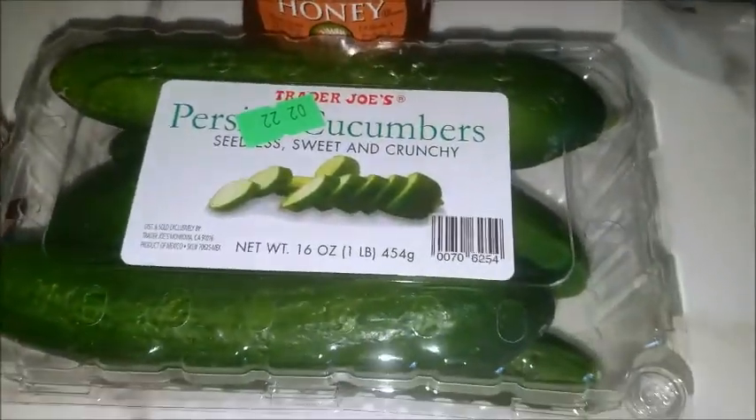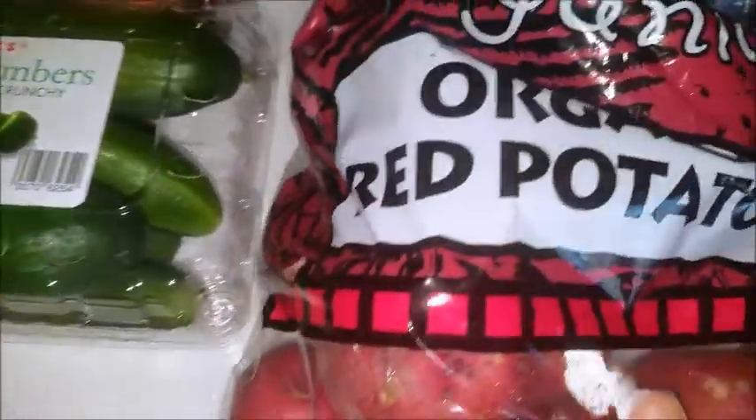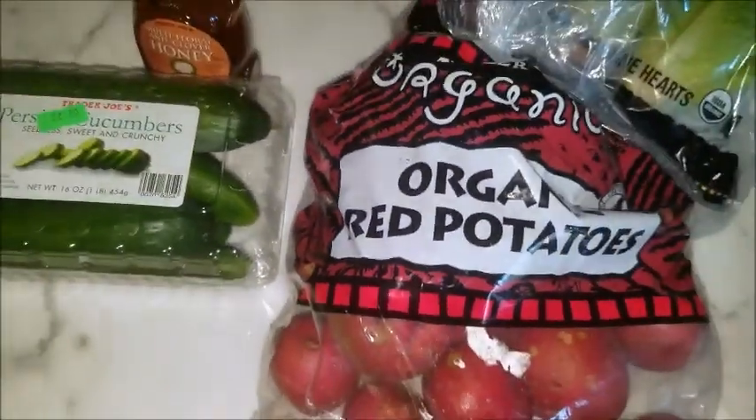Cucumbers. I love these cucumbers a lot. Tea. Potatoes. Red potatoes.